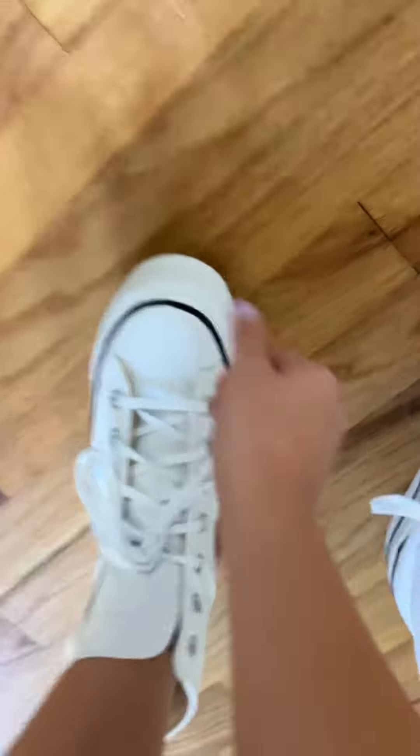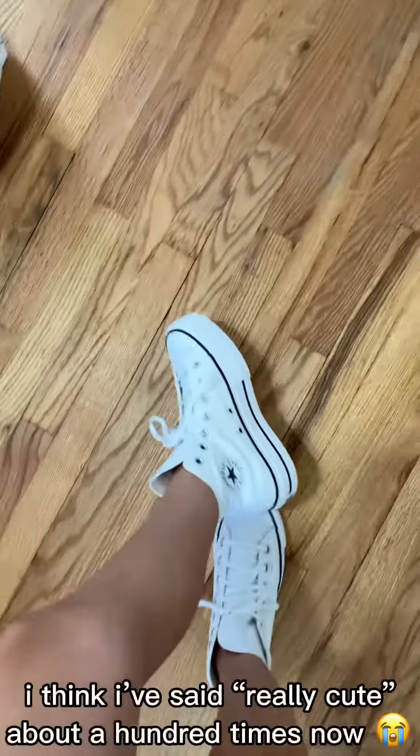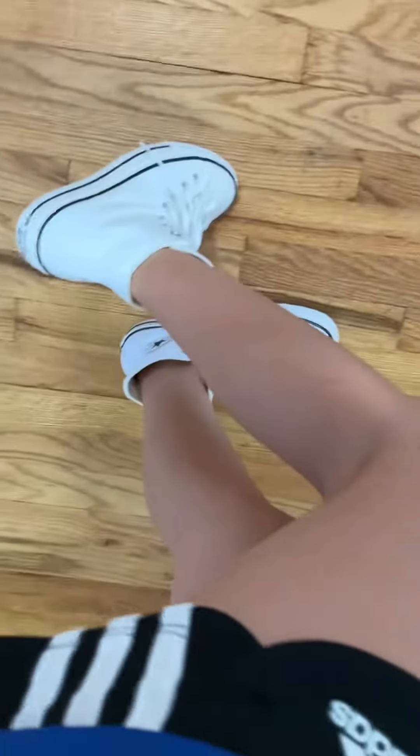They're a little bit loose right now at the top, as you can see, but that's good because I don't want them too tight. Size-wise, for my actual feet, they're literally perfect — my toes are right there. So yeah, they're really cute. I hope you guys liked them! I literally just got them and really wanted to show you, so yeah, bye!